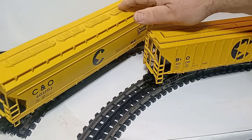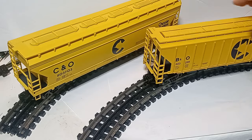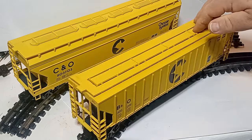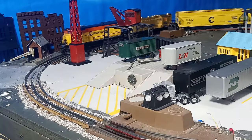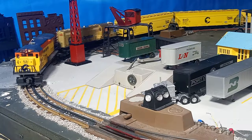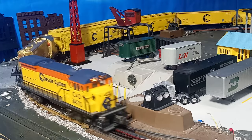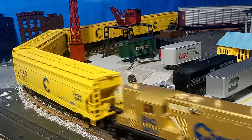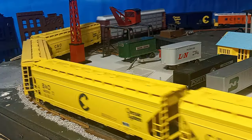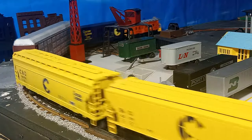Despite their length, these cars will negotiate O31 curves, but likely not O31 turnouts, as the underframe makes no accommodation for close switch machines. I think O42 is the minimum for these particular cars to look right. But some of Weaver's shorter cars will operate just fine on tighter curves.